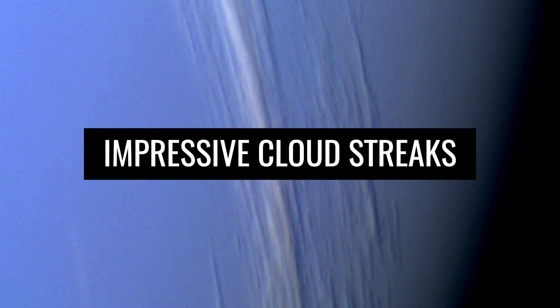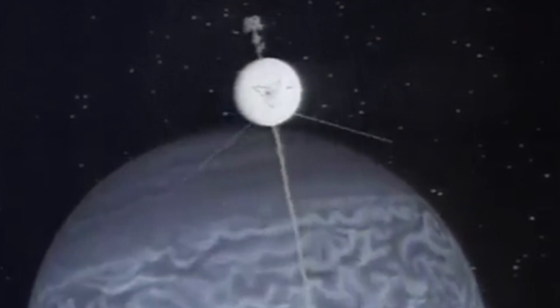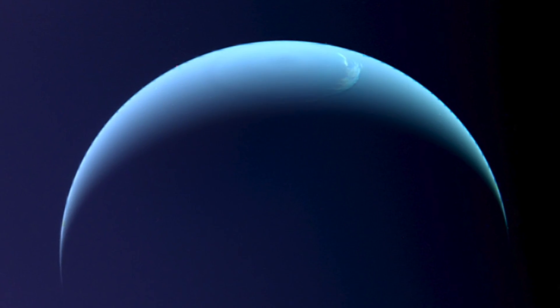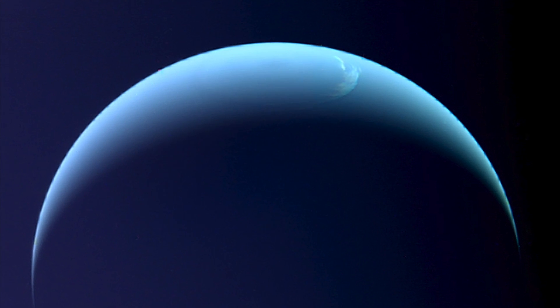The Voyager 2 flyby in 1989 resulted in the detailed revelation of some fascinating cloud stripes. The cloud stripes are between 30 and 100 miles wide and extend many thousands of miles in length. Images showing the planet from different angles testify to the galactic splendor emanating from Neptune.